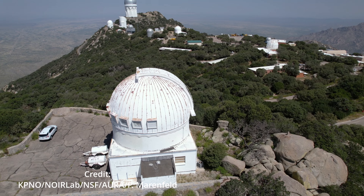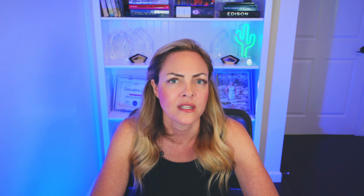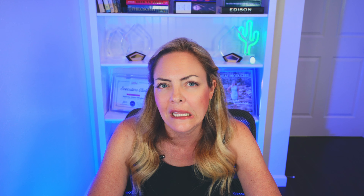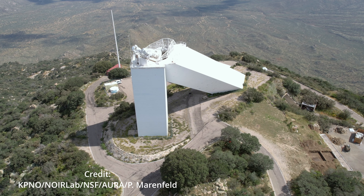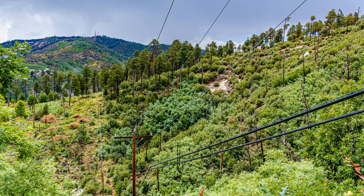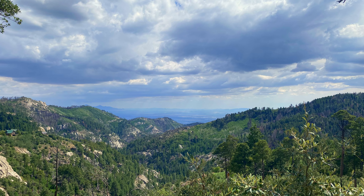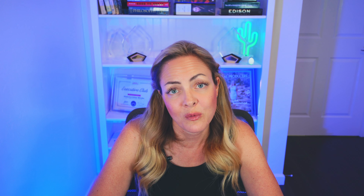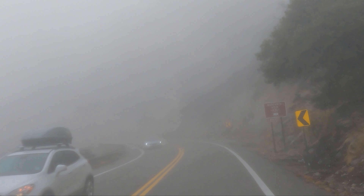K stands for Kitt Peak National Astronomical Observatory, found about 50 miles west of Tucson. With more than 20 optical and two radio telescopes, it is one of the largest gatherings of astronomical instruments in the Earth's northern hemisphere. Tucson is an astronomy lover's happy place — I've had multiple clients move to this city simply so they can study astronomy, either for profession or hobby. Kitt Peak is open for visitors and tours, and I strongly recommend you check it out when visiting or living in Tucson, Arizona.